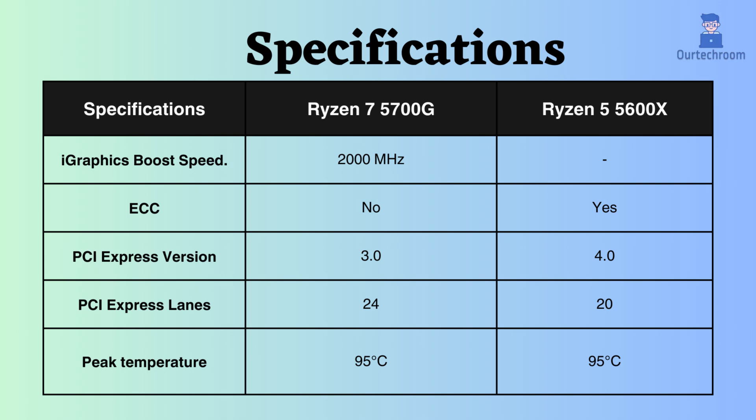Therefore, the Ryzen 5600X is preferable for critical systems. The Ryzen 5600X supports PCI version 4, whereas the Ryzen 5700G supports only PCI version 3. However, the number of PCI lanes for the Ryzen 5700G is 24, compared to 20 for the Ryzen 5600X. Both processors can withstand temperatures of up to 95 degrees Celsius.